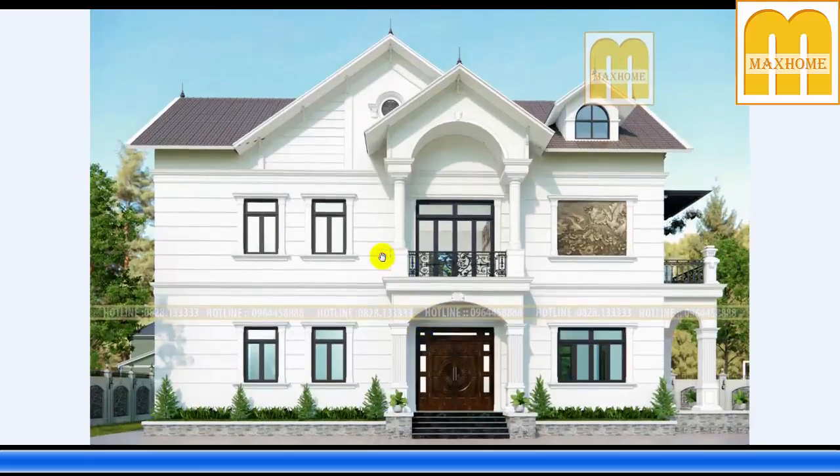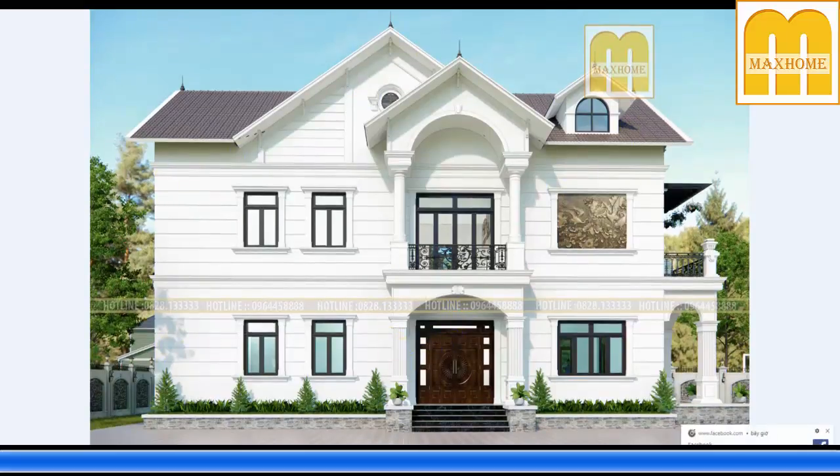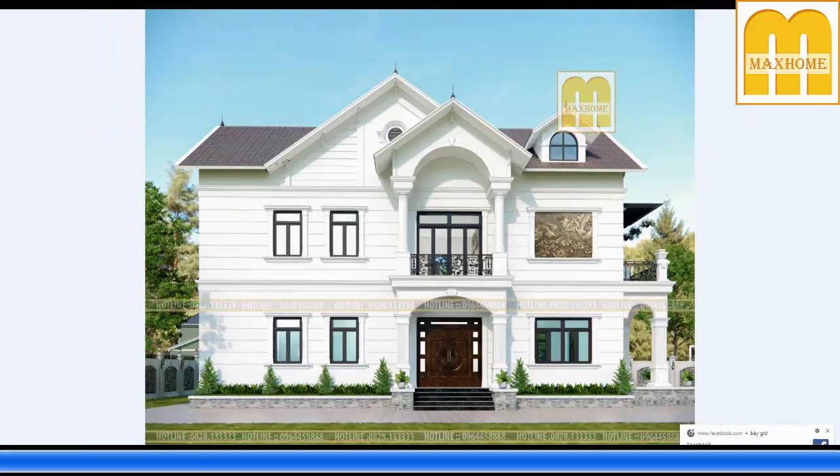Đây là góc mặt đứng bên công trình — rất đẹp. Toàn bộ màu sắc công trình này khá tinh tế, tinh tế đến mức huyền diệu. Bây giờ hãy cùng xem qua phần hồ sơ thiết kế chi tiết kích thước trước khi đi vào nội thất công trình.